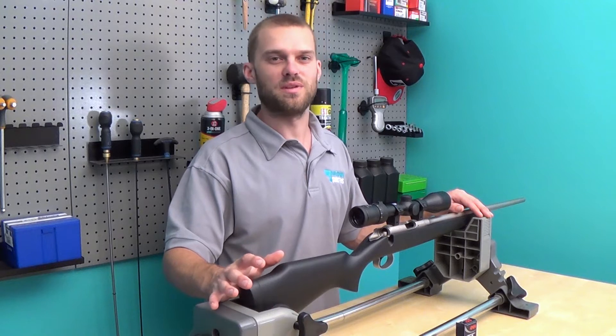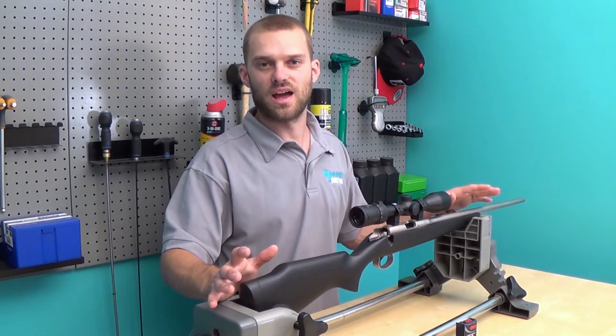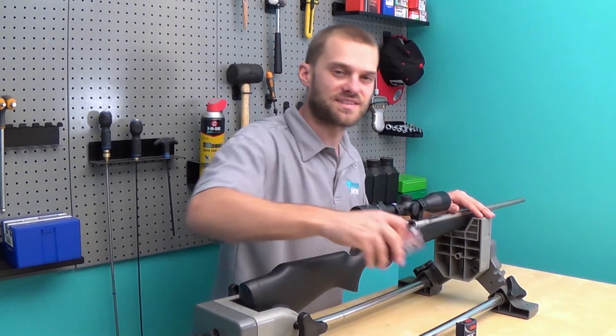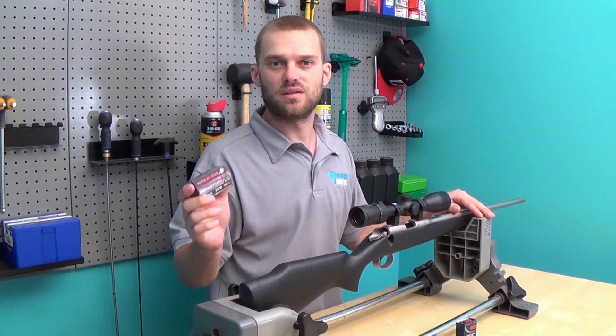The rifle that we're going to be using is a CZ 452 in 22LR. It's been sighted in at 50 meters with some Winchester PowerPoint hollow points.